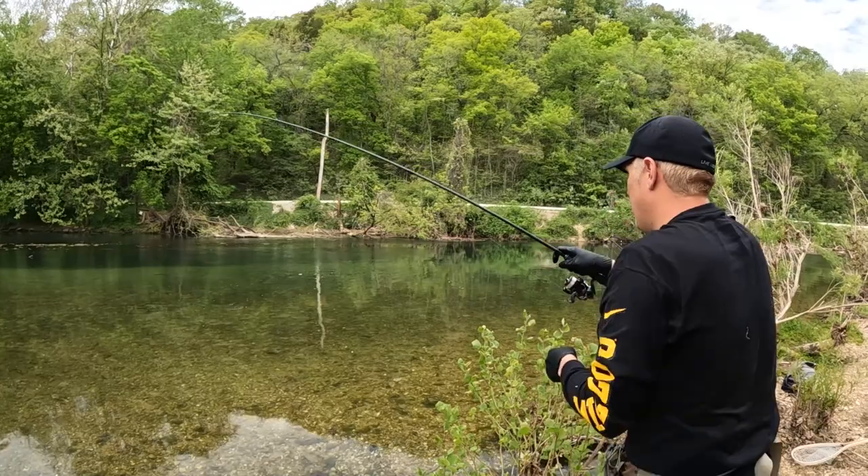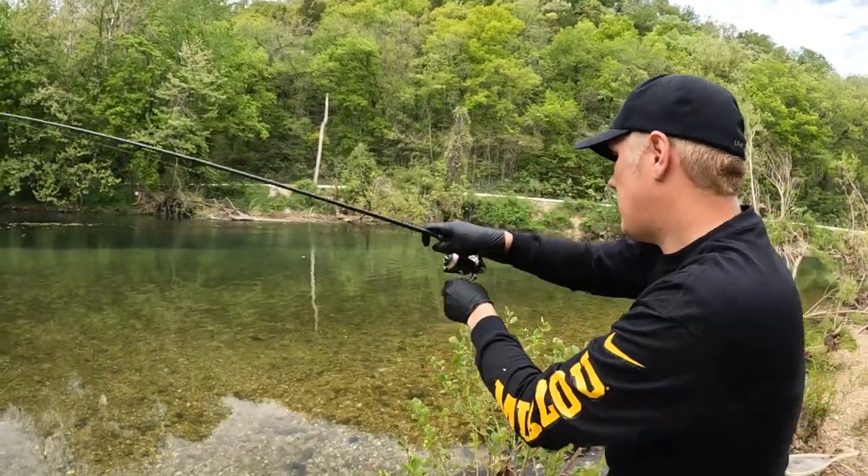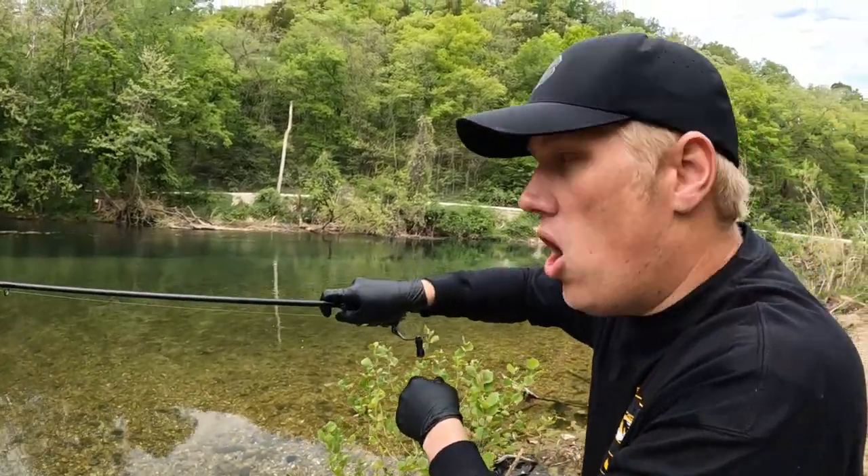Oh my gosh, that is a big trout. These are really nice size average in Rubidoux Creek. The one that we got is not small, but the one out there is not. I got like the smallest of the pack.